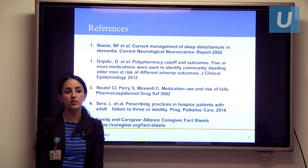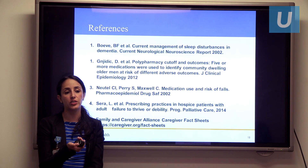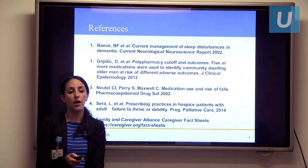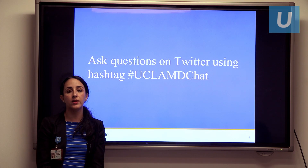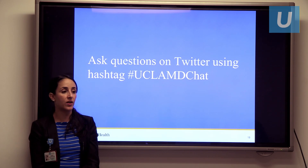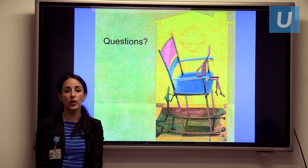Here are my references. I'd like to draw your attention to the Family and Caregiver Alliance website, which is a really excellent resource. And again, please feel free to ask questions via Twitter using the hashtag #UCLAMDChat. We'll go ahead and take questions at this time.